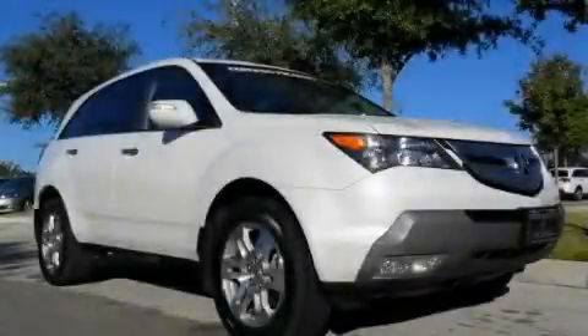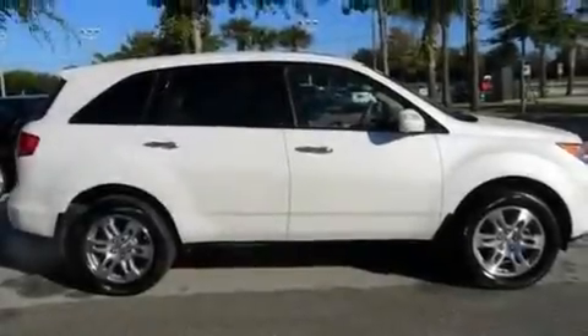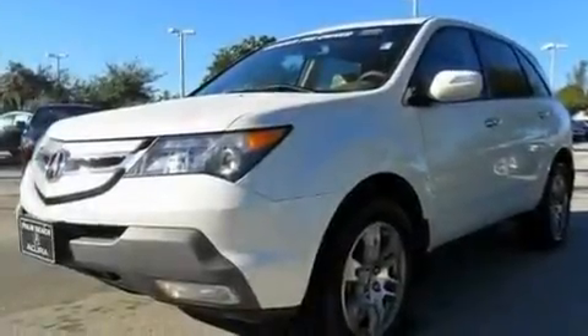This is a 2009 Acura MDX — plenty of space for what you need. It features a 3.7 liter 6-cylinder engine and an automatic transmission.